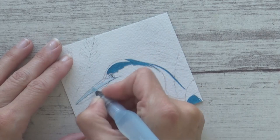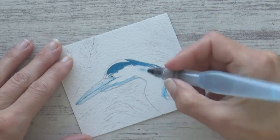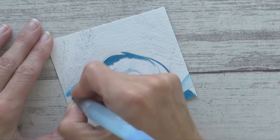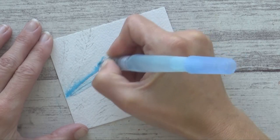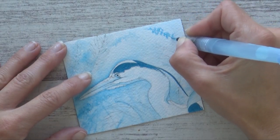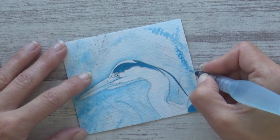I painted on dry paper for the smaller detailed areas, as I wanted the control and precision that wet-on-dry allows. For the background I used the wet-in-wet technique to keep it looser and less detailed, helping the heron stand out. I used a mid-tone blue to contrast against the light feathers and beak, and dropped in more concentrated ink where I wanted foliage. I varied the concentration of ink to build up layers of leaves and grasses, though I couldn't help feeling it was missing something.